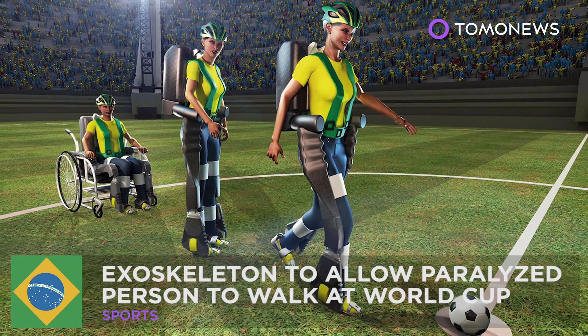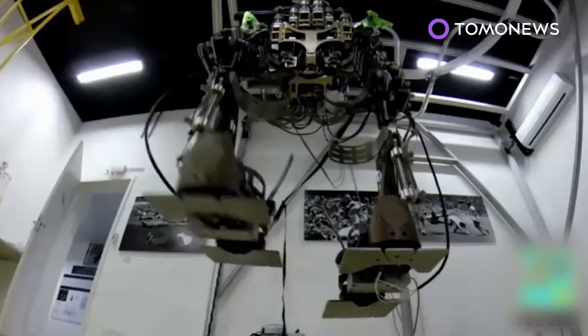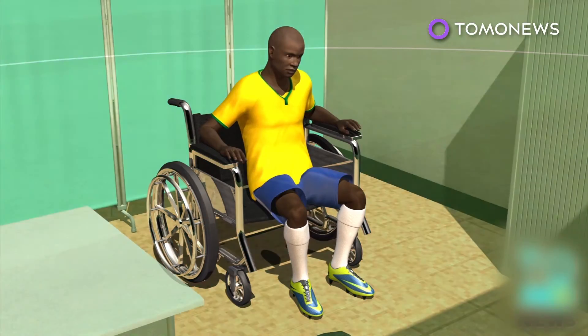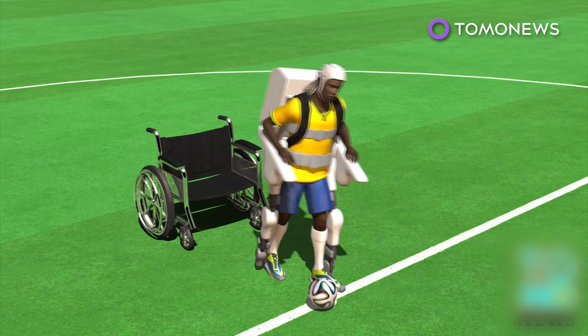Exoskeleton to allow paralyzed person to walk at World Cup. A mind-controlled exoskeleton will allow a paralyzed person to walk at the opener of the World Cup. The exoskeleton, part of a project called Walk Again, aims to use technology to overcome paralysis.